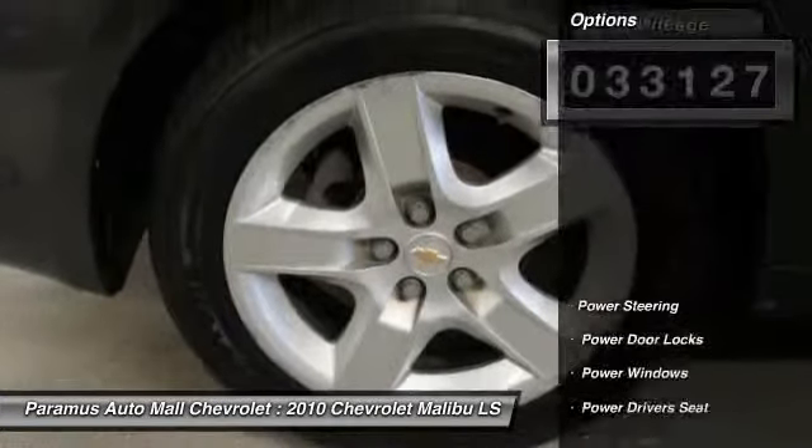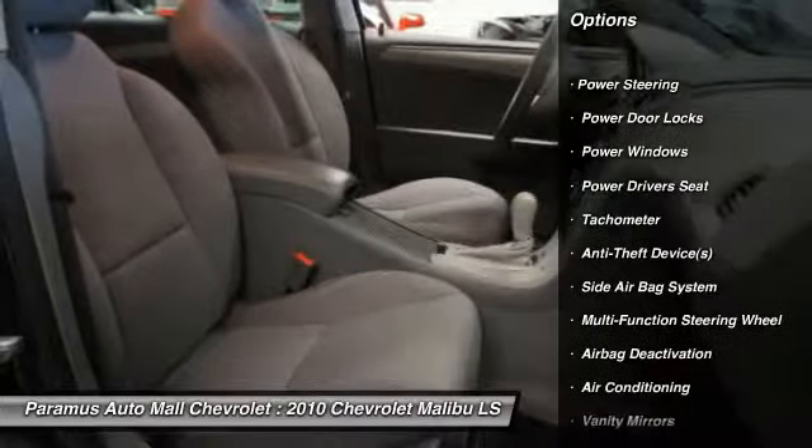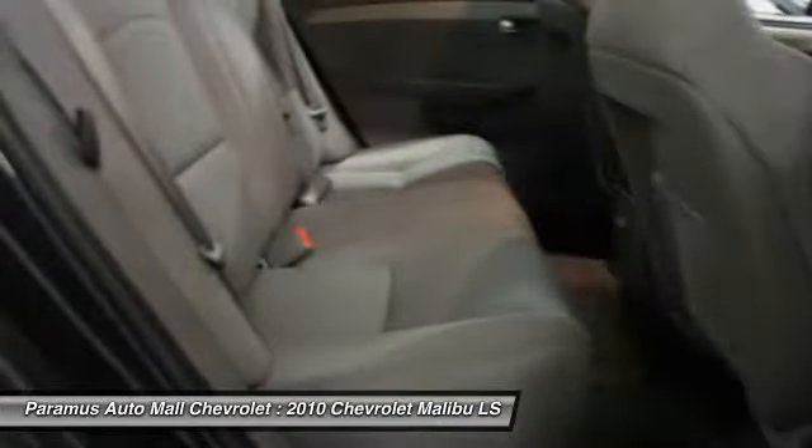Here are some of this vehicle's great options: power driver seat, dual airbags, adjustable headrests, power steering, and auto express down window.